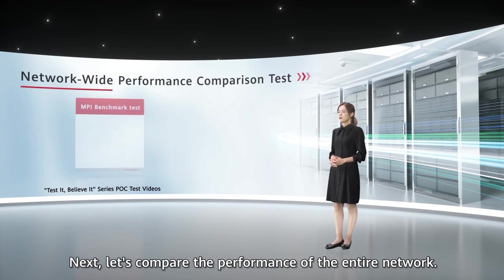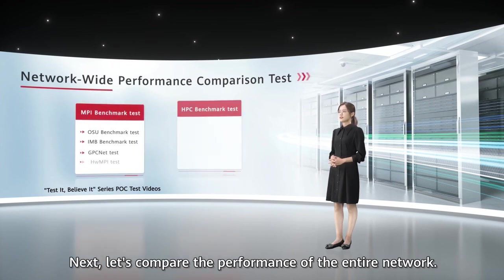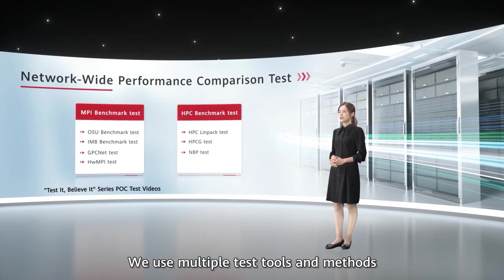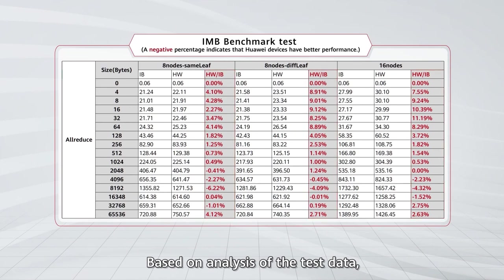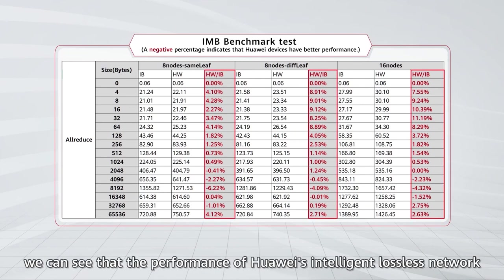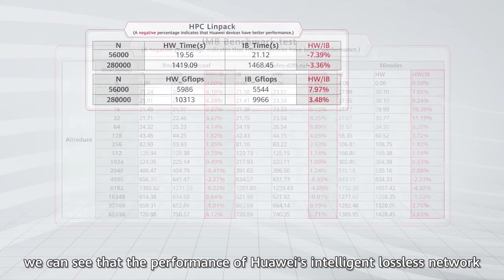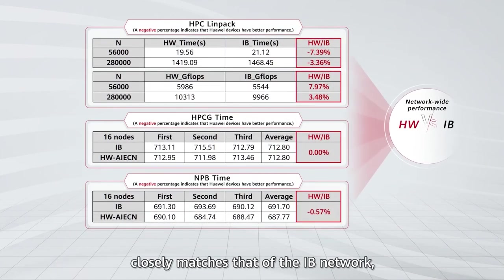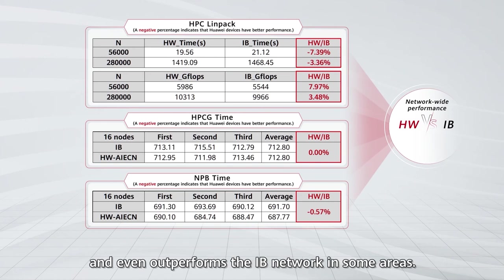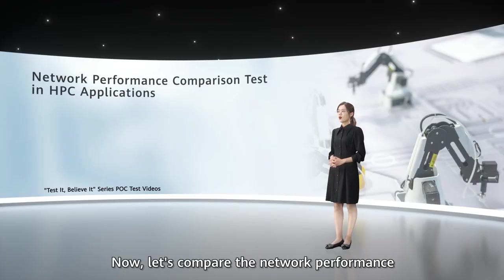Next, let's compare the performance of the entire network. We use multiple test tools and methods to test the performance of the two networks. Based on analysis of the test data, we can see that the performance of Huawei's Intelligent Lossless Network closely matches that of the IB network and even outperforms the IB network in some areas.